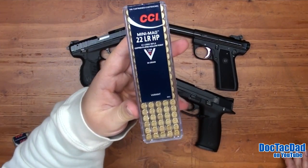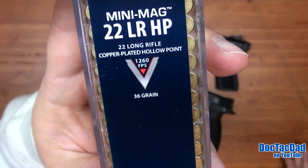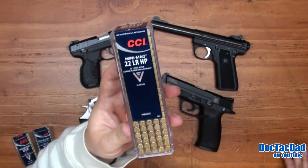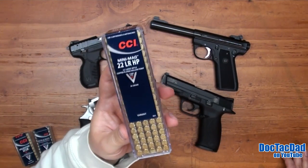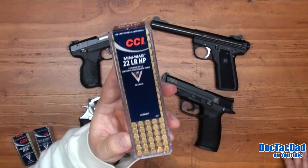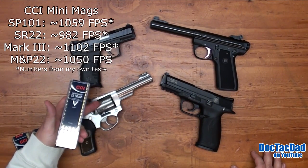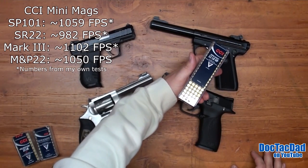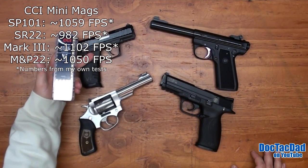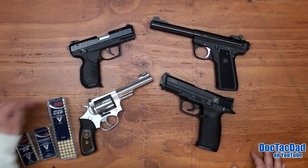My third choice for self-defense ammo and general plinking is the CCI Mini Mag — a 36-grain high-velocity round at 1,260 fps. You're looking at a little less mass and velocity, but it's still a viable option if you can't find the Stingers or Velociters. Out of the SP-101, you're looking at probably around 1,050–1,100 fps; out of the SR-22, roughly 950–1,000 fps. I wouldn't feel undergunned with the Mini Mag, but I'd choose the other two if I had a choice.